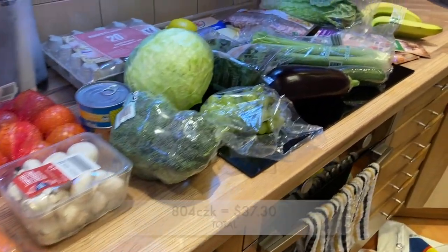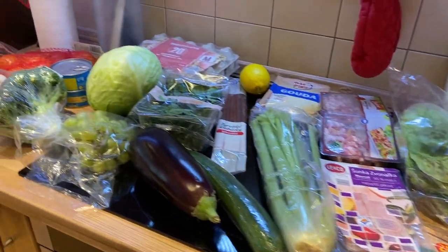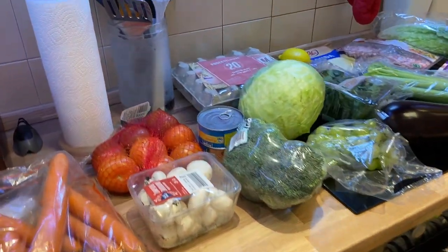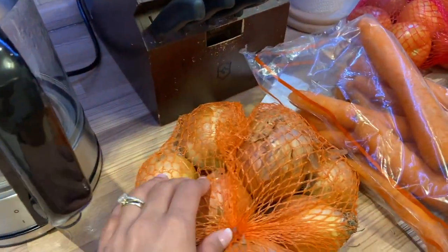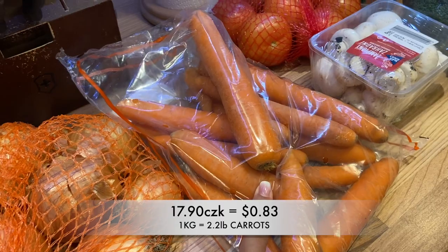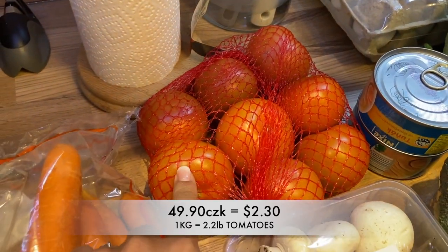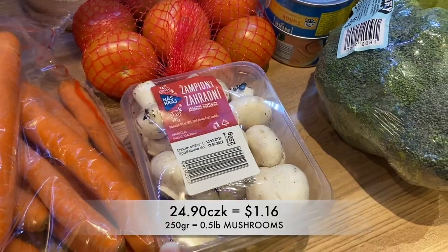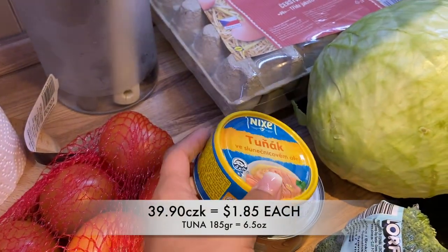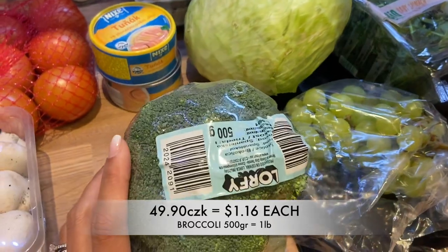This is all for a total of 804 Czech crowns. I'm going to tell you exactly what I bought and put the prices there so you can compare with wherever you're coming from. First of all, I got a net of onions. Then I got one kilo of carrots, another kilo of tomatoes, 250 grams of champignon mushrooms. I got two cans of tuna in oil — I like to have that for lunch sometimes. I got a head of broccoli, I think 500 grams.